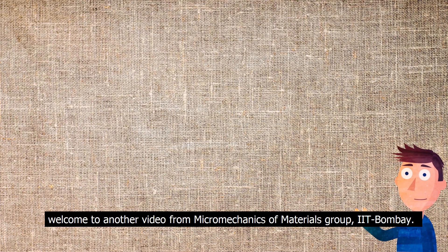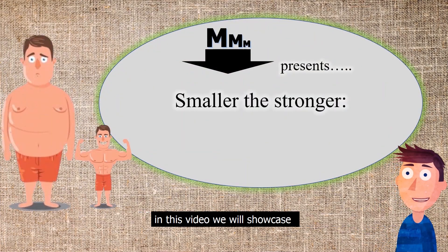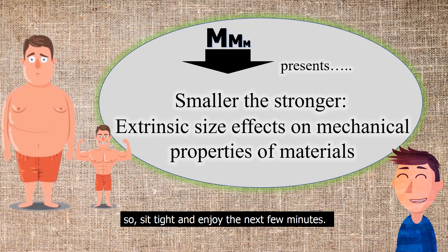Good evening friends, welcome to another video from Micromechanics of Materials Group, IIT Bombay. In this video, we will showcase how a material's dimensions influence its mechanical properties. So sit tight and enjoy the next few minutes.